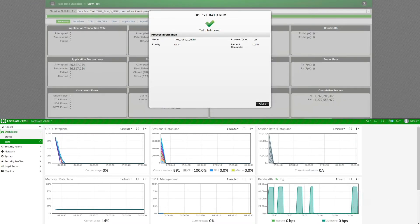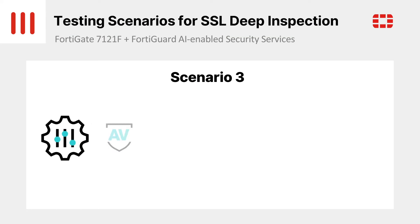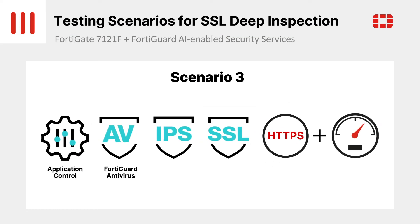The final results are clear. The FortiGate 7121F provides unbeatable SSL inspection performance at 300 Gbps with TLS 1.3.